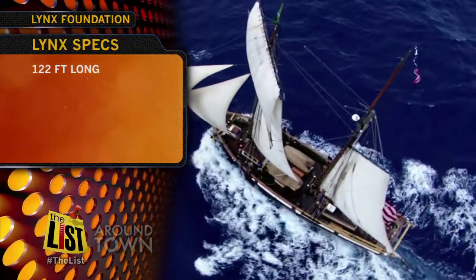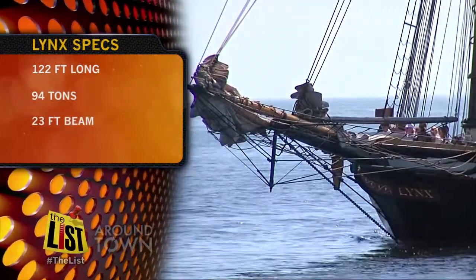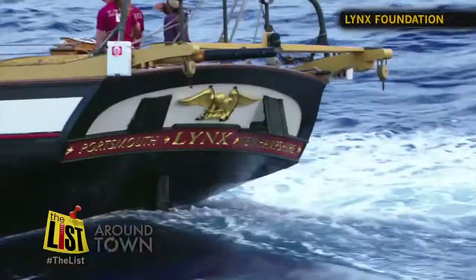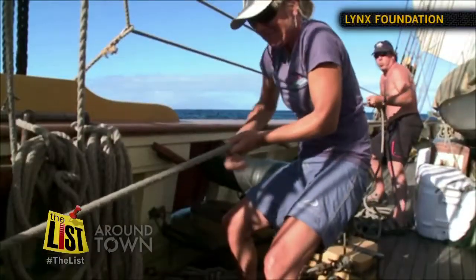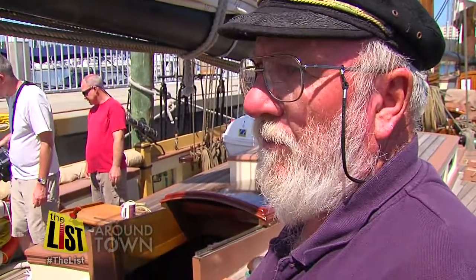The Lynx is 122 feet long. She weighs 94 tons with a beam of 23 feet and masts at 94 and 96 feet tall. And while there are a few modern conveniences the Coast Guard requires for safety, the Lynx stays pretty close to tradition. The crew must haul the sails up by hand and there's no autopilot, so this boat has to be hand steered 24 hours a day.